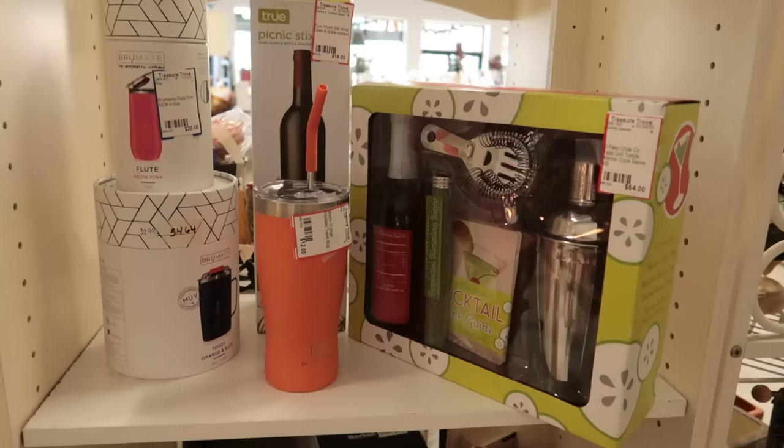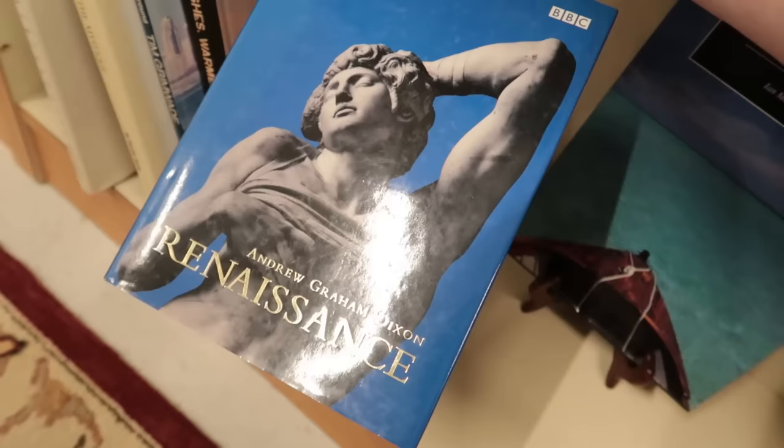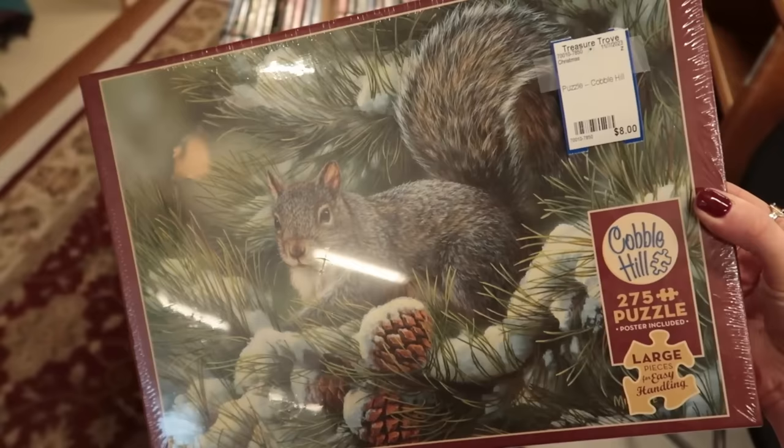A bunch of giftable stuff still new in the box. I think books make such a nice, thoughtful, personalized, affordable, and sustainable gift for the holidays, especially being secondhand. I recommend starting early because it can take a lot of time to look through books. Consider the large hardback art books or coffee table books — those are a good gift. Look, an unopened puzzle! We love gifting puzzles in my family because it's not something you necessarily want to buy for yourself, but you're going to enjoy doing it, especially in the wintertime watching holiday movies.